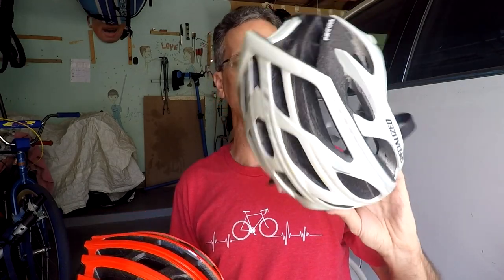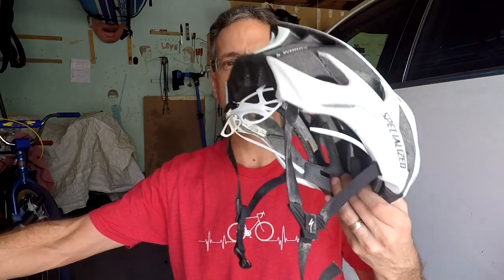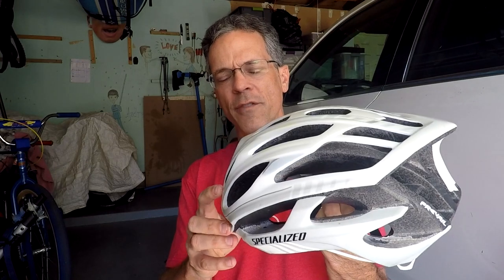I have an older Prevail here from about seven years ago. This is a non-MIPS helmet and it does not have Angie on it, and it was 215 grams. So when I first went from this helmet — 215 grams — to 341, I felt like I was wearing an old-fashioned bell helmet from the 80s. The Spectre is noticeably heavier compared to the Prevail 2, but the Prevail 2 is slightly heavier than the old version of the Prevail only because of the MIPS and the Angie.